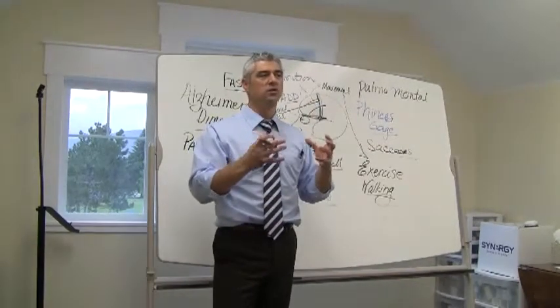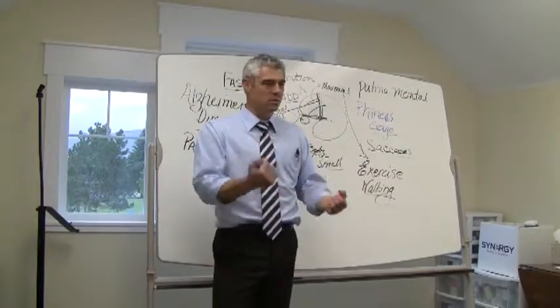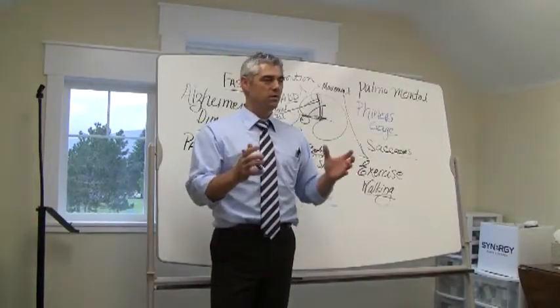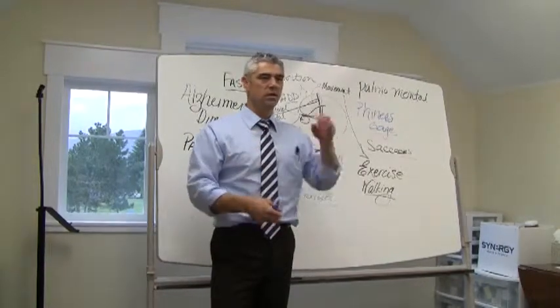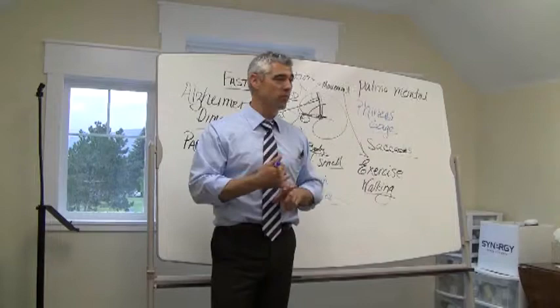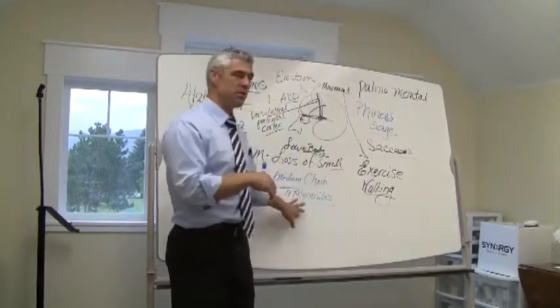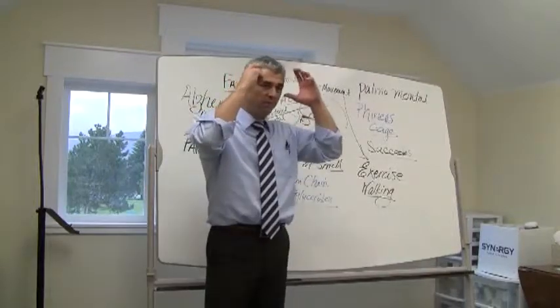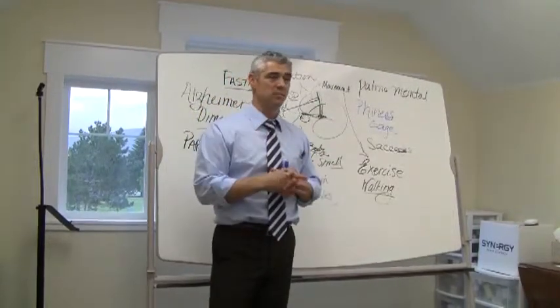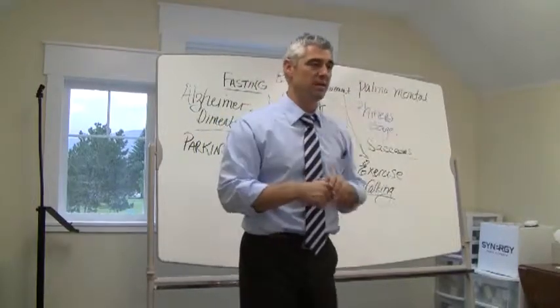Have I fed my brain something that's been beneficial to it? A lot of people say they went and exercised — great, that's wonderful for your physical body. But what about your brain? What have you done to exercise your brain? Did you go for a walk? Have you fed your brain medium-chain triglycerides? Did you fast this month? Have you done something to aid or benefit that brain?